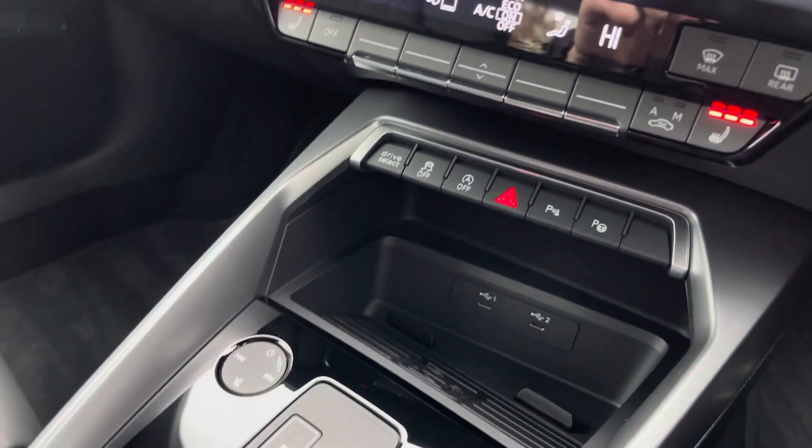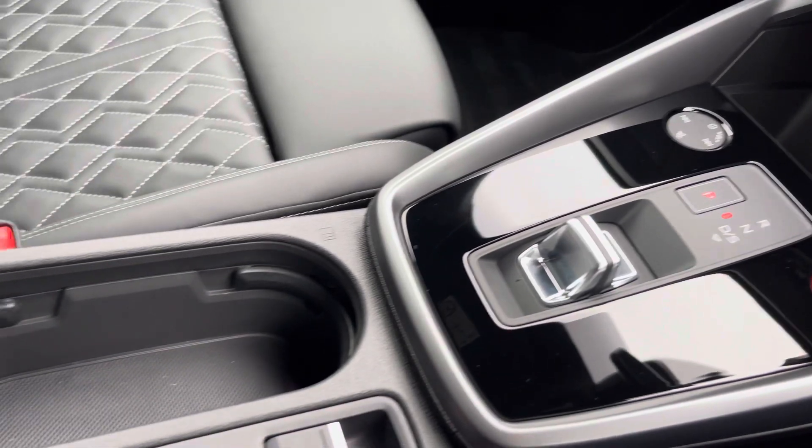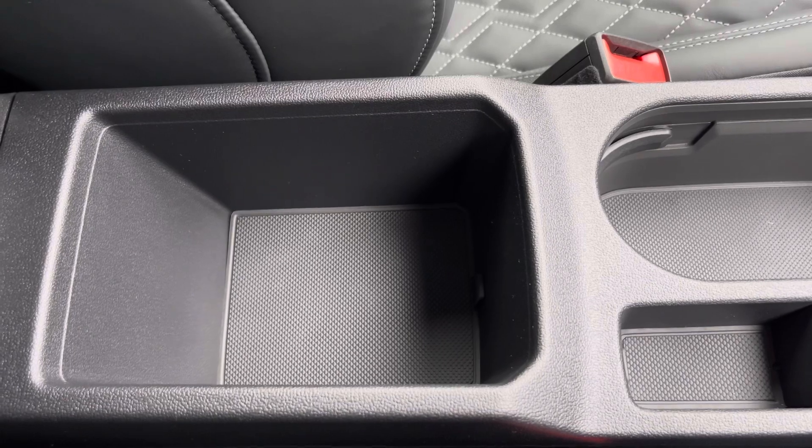Moving down, we have your wireless phone charging, your start-stop keyless entry, your automatic gearbox with a parking brake, your two cupholders, and finally an armrest with a little bit of storage to store your phone, your wallet, or anything else on any journey.